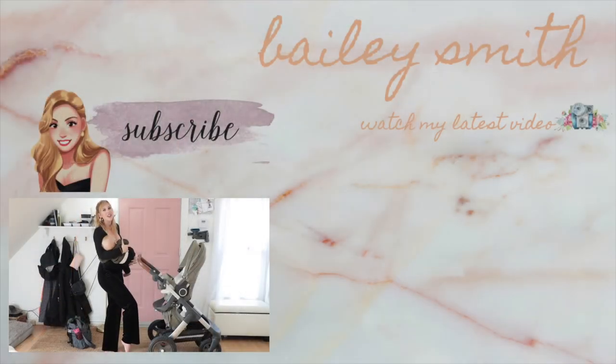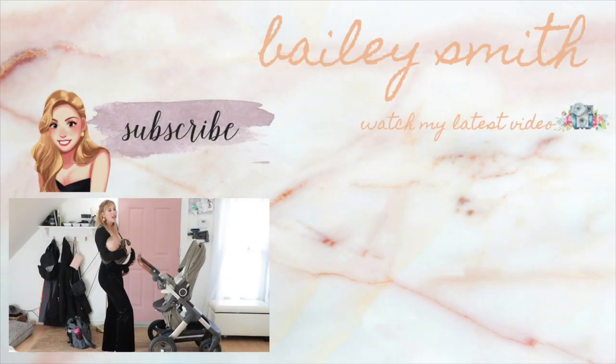Thank you so much for watching another video. If you're new and you want to see more of this type of content, subscribe and click that notification bell to be notified when I upload another video. I upload every single week. I will see you guys in my next one. Peace.